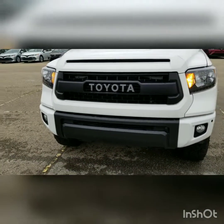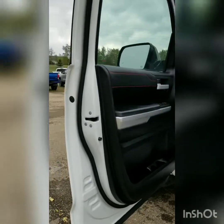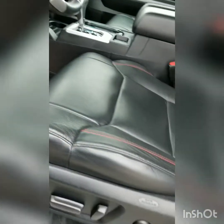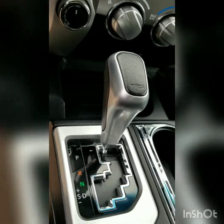Heritage grill. Here's the interior — beautiful red stitching. Driver's seat with TRD Pro stitching in the seat. Excellent condition, no rips, no tears. Center console with TRD shift knob.